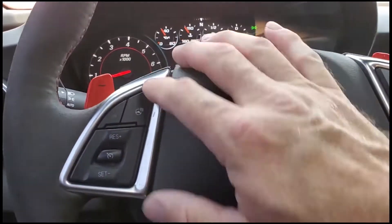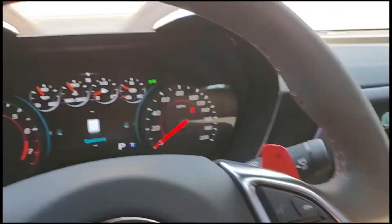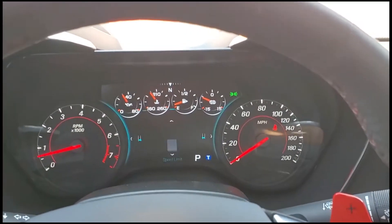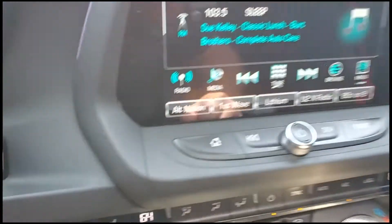Over here you've got your heated steering wheel, cruise control, push to talk, and your trip computer toggles that detect your speed limit and such. Very, very cool. As you come over here, you've got your push button start.